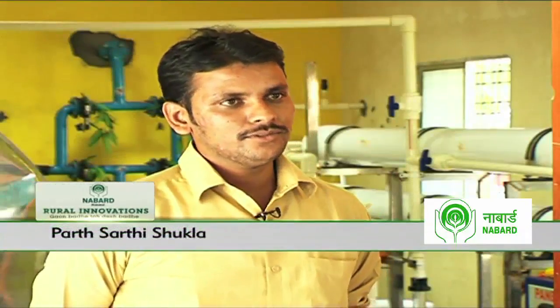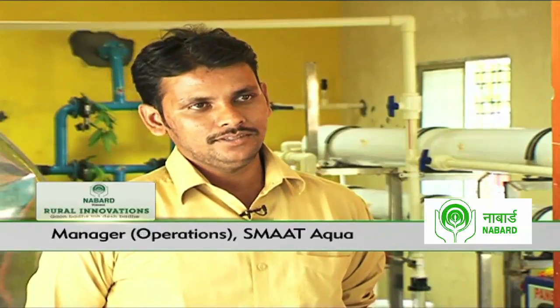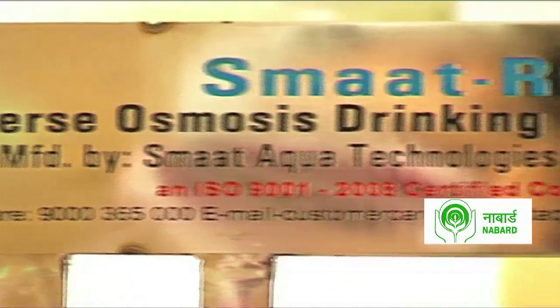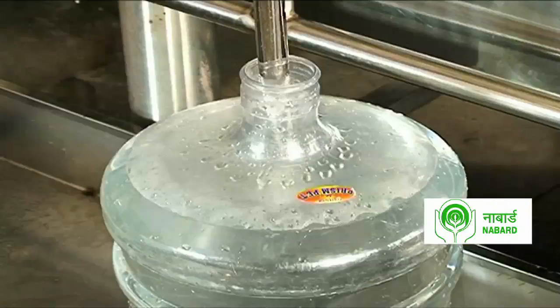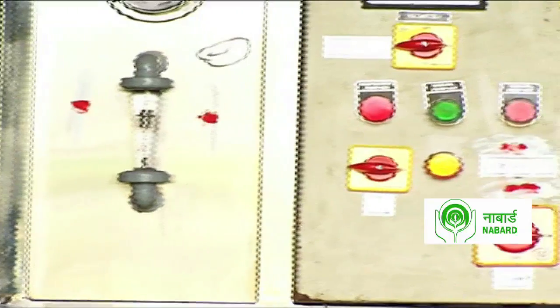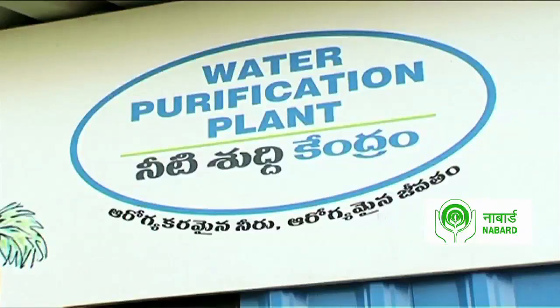The water from the Tungabhadra River is collected and purified here, then provided to urban slums at 20 paisa per litre. A Community Water Centre project is executed within six months to a year. Smart Aqua is responsible for the execution and maintenance of the entire project for up to 10 years, and the company invests 10 to 16 lakh rupees on technology and infrastructure for each CWC.